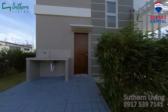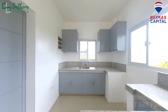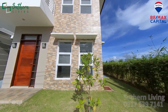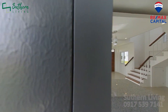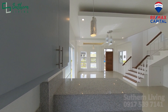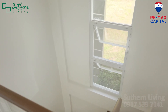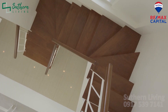And this access goes to your laundry area. Sa ilalim ng stairs, meron din kayo yung storage. Silipin natin yung taas. For the stairs, wooden handrails and steel na grills.